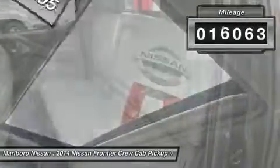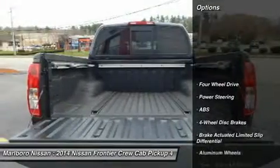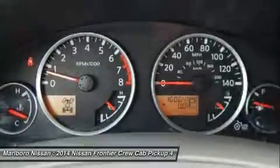This vehicle has less than 20,000 miles. Here are some of this vehicle's great options: keyless entry, anti-lock braking system, steering wheel audio controls, and navigation system.